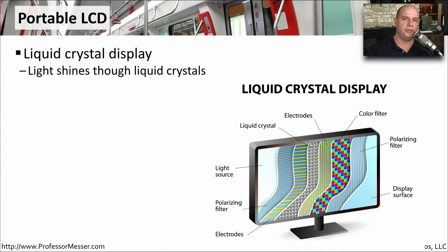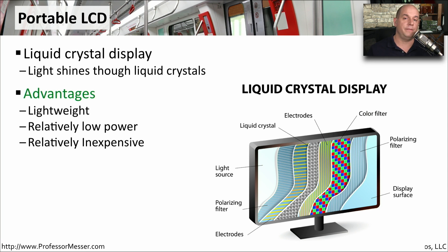Most of our laptops these days use liquid crystal displays. These LCDs work by shining a light on the back side of the display, which shines through a set of liquid crystals and eventually color filters that make up the display we see. Some of the advantages of LCD are that they are very lightweight, they use very little power, and they're relatively inexpensive to make, so it's perfect for a mobile device.